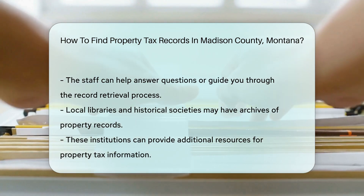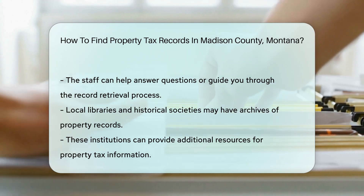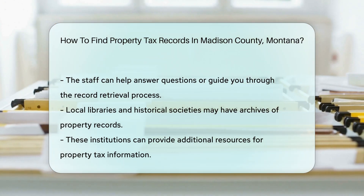The staff can assist you with any questions or guide you through the process. You may also want to check local libraries or historical societies, as they often have archives of property records and can provide additional resources.